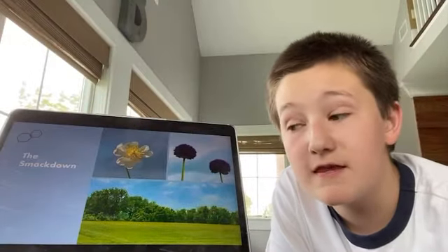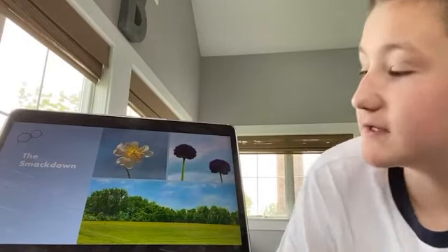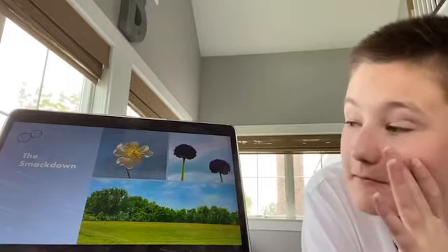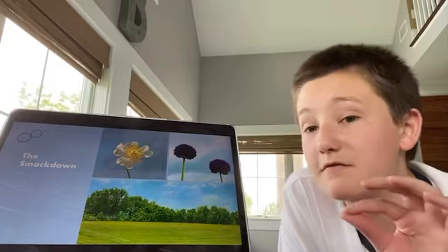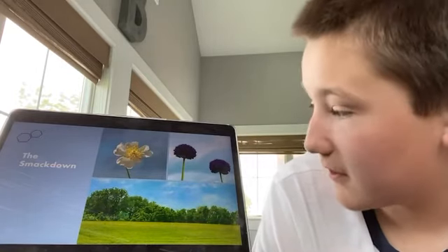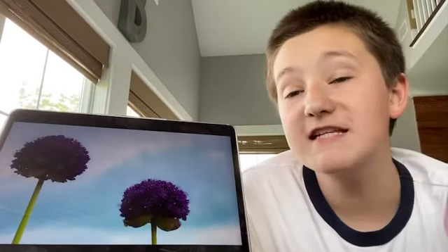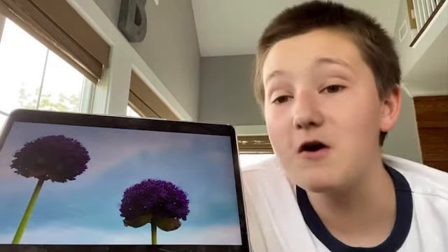Welcome to the smackdown — these are the final three. I give them all a nine out of ten. I have to pick the world's artsiest photo. Which one of these photos is the world's artsiest? Actually, maybe all of them are bad. None of these are the world's artsiest photo, but one of them is better than the others. The best photo is this one — this is the world's artsiest photo. It's pretty good. I hope this video was inspiring — I hope you go out and take a photo today.